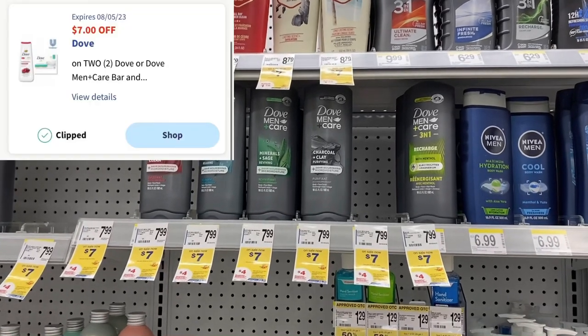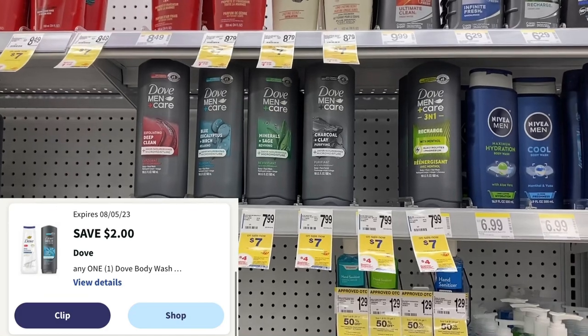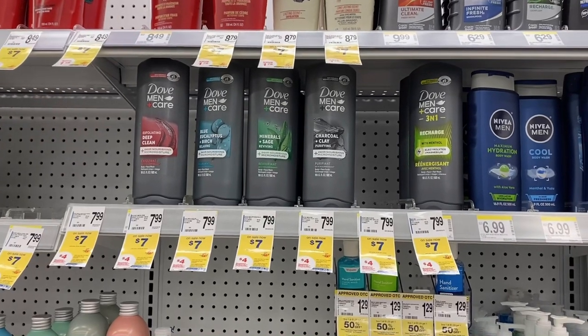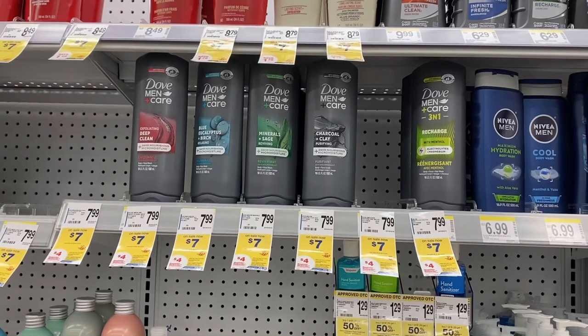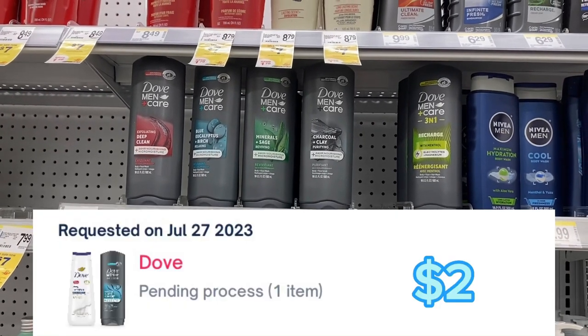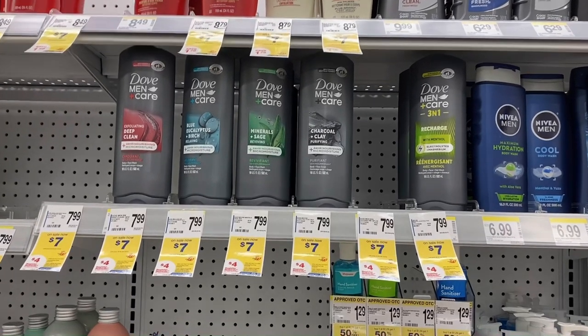Now I'm by the Dove body wash. I don't have that $7 off two digital but I do have the $2 digital, so two of them are going to be $14, $2 comes off bringing it down to $12. I'll get the $4 register reward back bringing it down to $8, then submit to Shopmium for $2 back bringing it down to $6 — so they'll be just $3 each. And again with the booster it'll be even better.